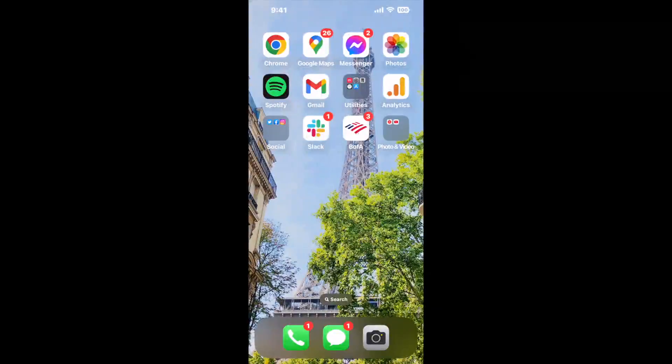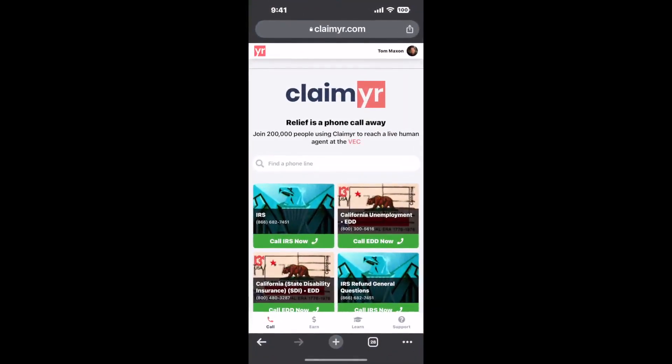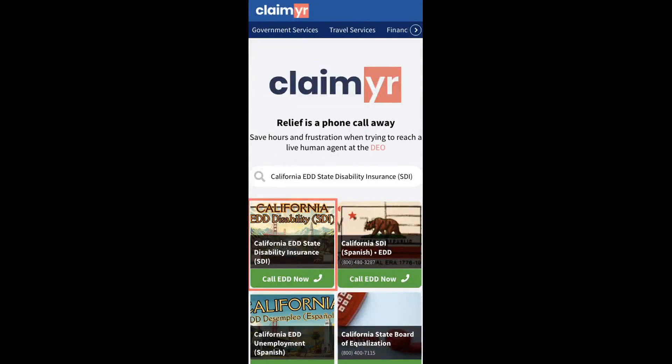The best way to solve this, in my opinion, is with a tool to actually reach a live person and talk to them about your issue. So I built a calling tool. To use it, open up your browser and go to claimr.com.